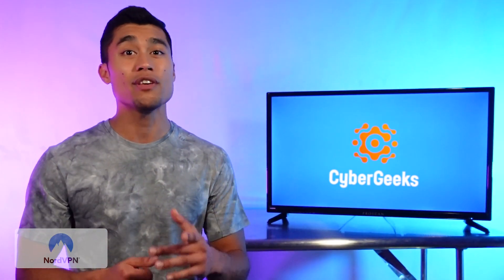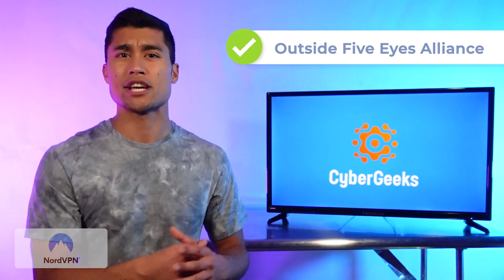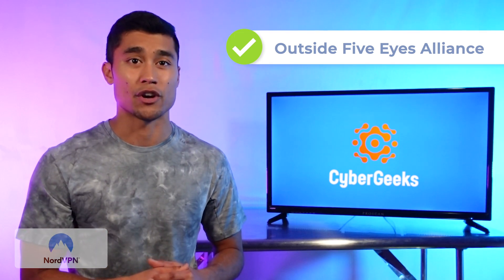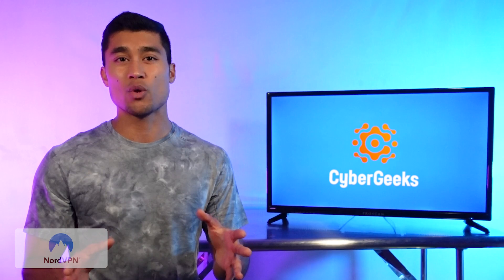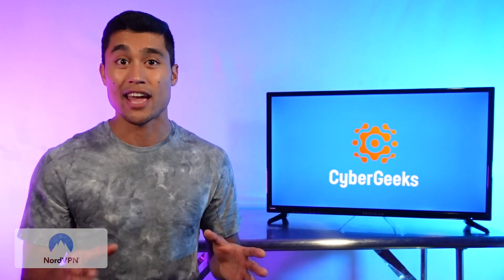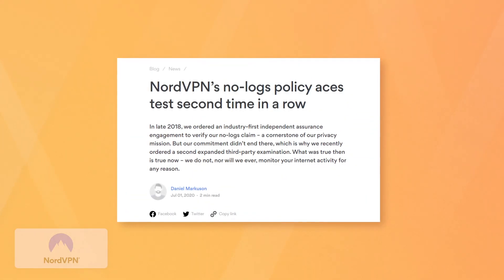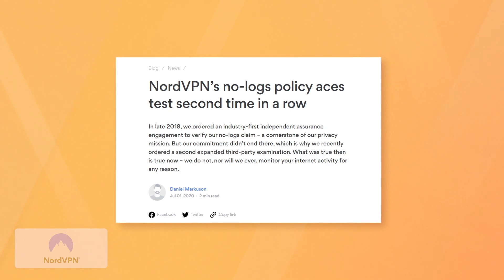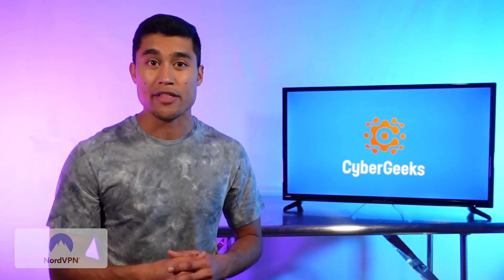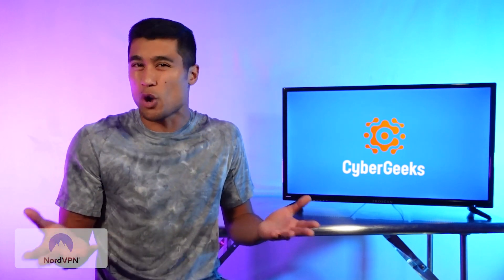Nord is located in Panama, which is the only VPN on our list today that is not part of the Five Eyes Alliance — an organization that tracks users' data for government security purposes. So if that's something you want to avoid, you'll want to go with a VPN that's located outside of the Five Eyes, and Nord is.